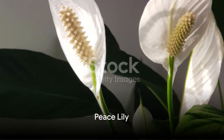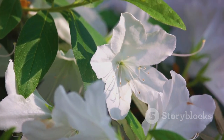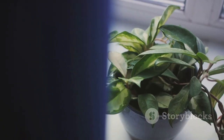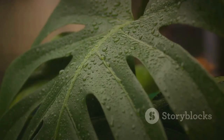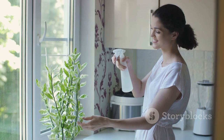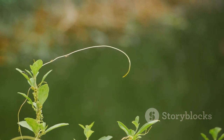Coming up next is the elegant peace lily. This houseplant is a true standout with its stunning white blooms that contrast beautifully against its dark green leaves. The peace lily is a bit of a drama queen, but in the best possible way. It loves humidity and isn't shy about telling you when it needs a drink — watch for drooping leaves. That's its unique way of communicating that it's thirsty. If you see those leaves start to sag, just give it a good water and it will perk right back up.